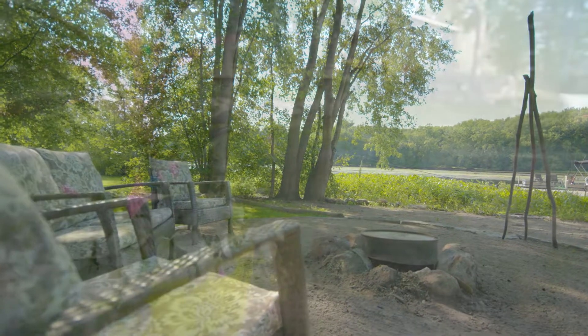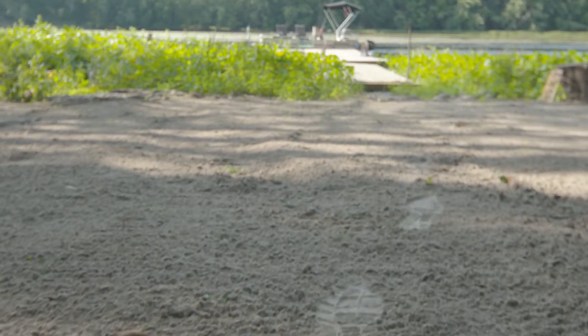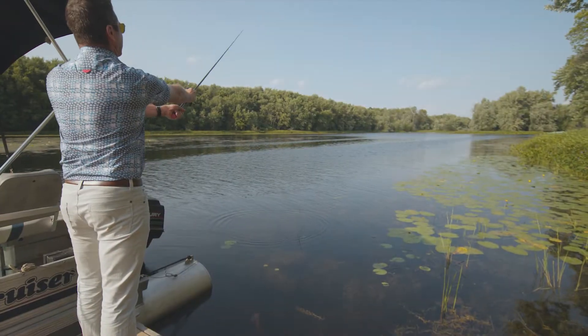Enjoy fireside evenings on the water. The natural shoreline and peaceful setting is a host to wildlife. This section of the Moira is great for canoeing, a pontoon cruise, or to cast a line.